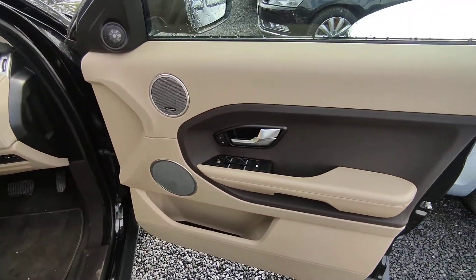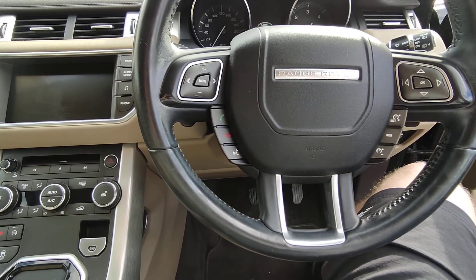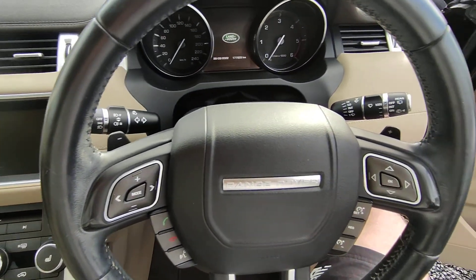Front — you have your electric windows front and back. Controls on the steering wheel to control the radio, Bluetooth, cruise control. Paddles — shift paddles at the back as well.